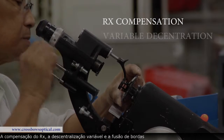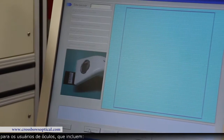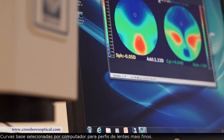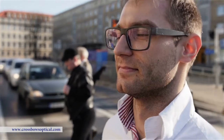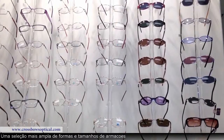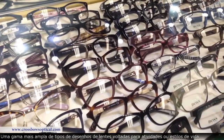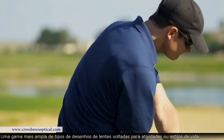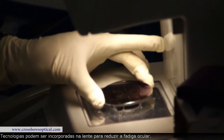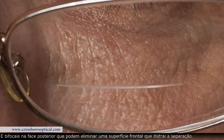RX compensation, variable decentration, and edge blending available through freeform lens production bring additional benefits to eyeglass wearers, including wider vision fields on wrap frames, computer-selected base curves for flatter thinner lens profiles, edge thickness reduction for high minus prescriptions, a wider selection of frame shapes and sizes, the ability to correct oblique astigmatic errors and mean oblique errors, and a wider array of lens design types geared for specific activities or lifestyles such as sports, driving, and computer work. Technologies can be incorporated onto the lens to reduce eye strain and fatigue, and backside bifocals that can eliminate a distracting front surface seg ledge.